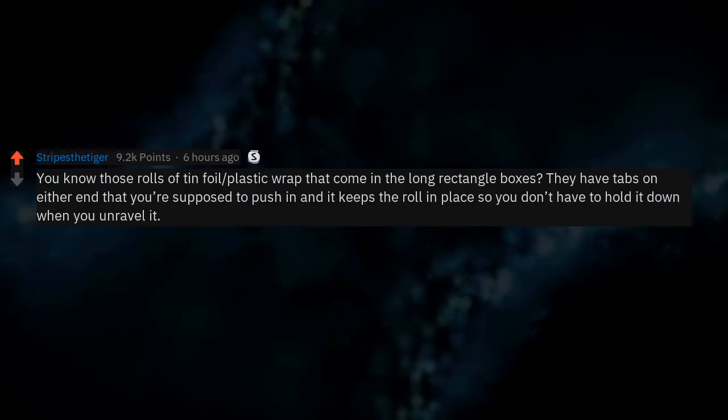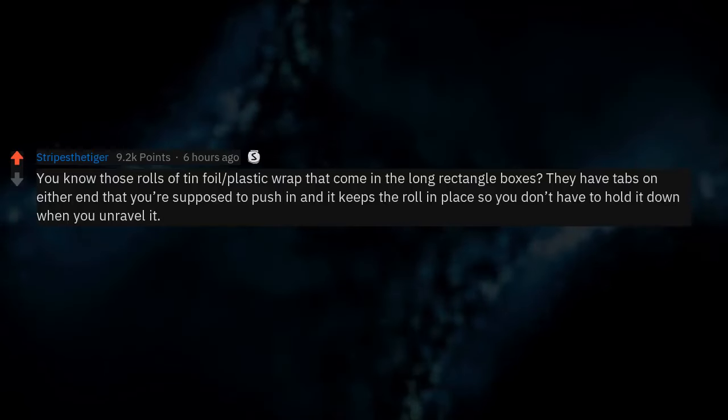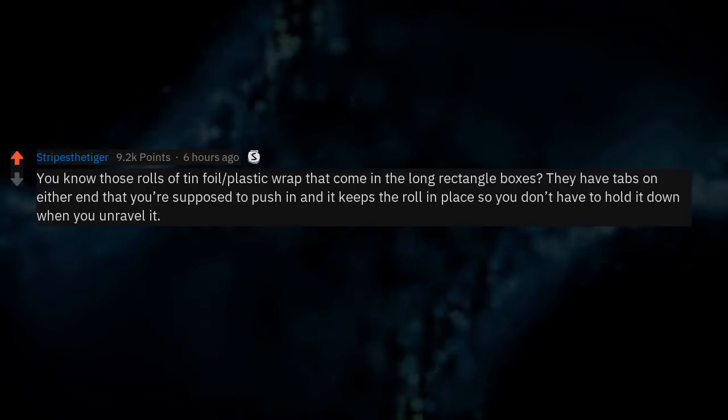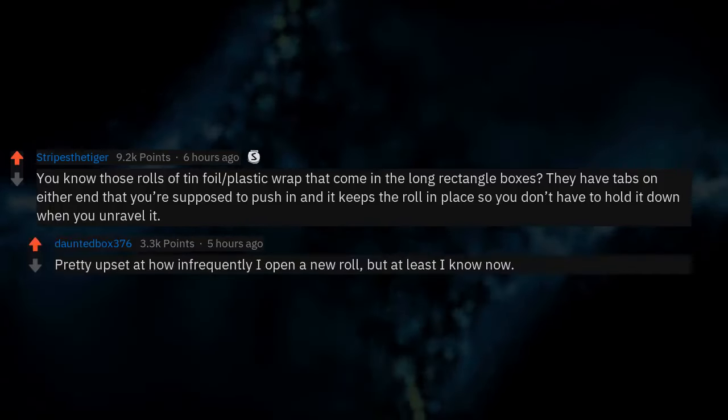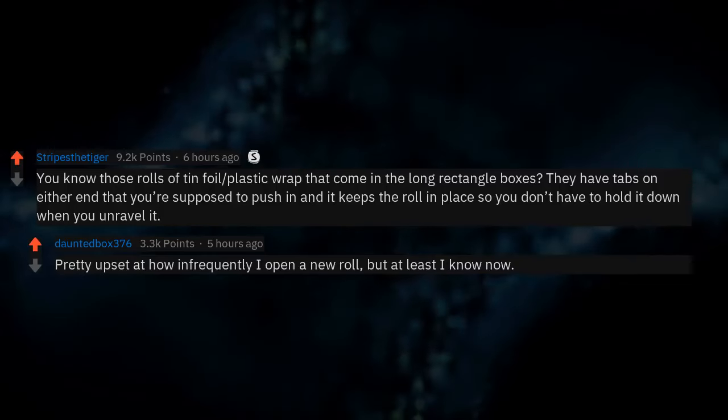Those rolls of tin foil and plastic wrap that come in long rectangle boxes have tabs on either end that you're supposed to push in — it keeps the roll in place so you don't have to hold it down when you unravel it. Pretty upset about how infrequently I open a new roll, but at least I know now.